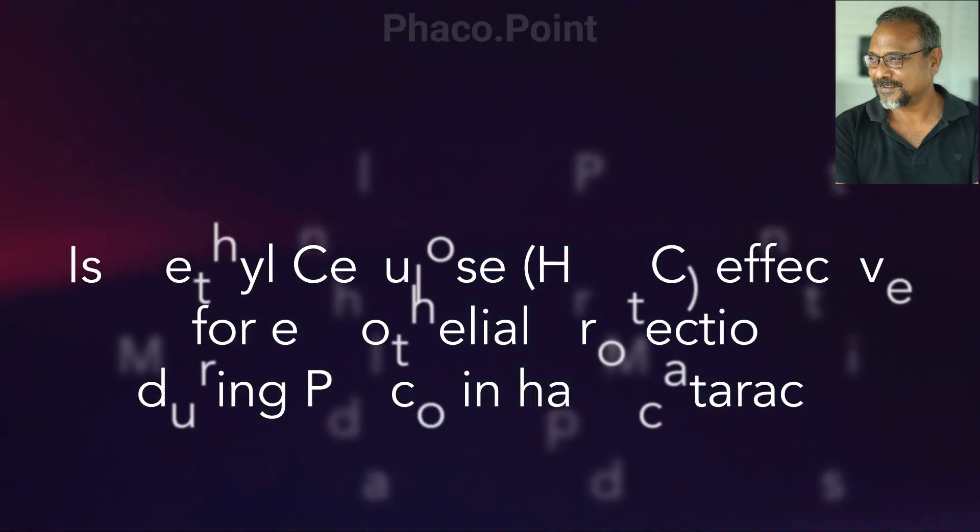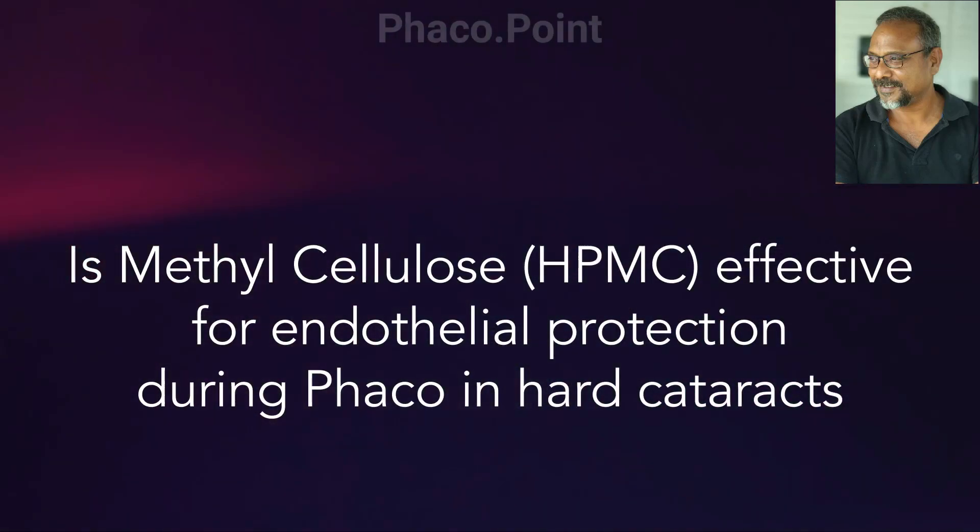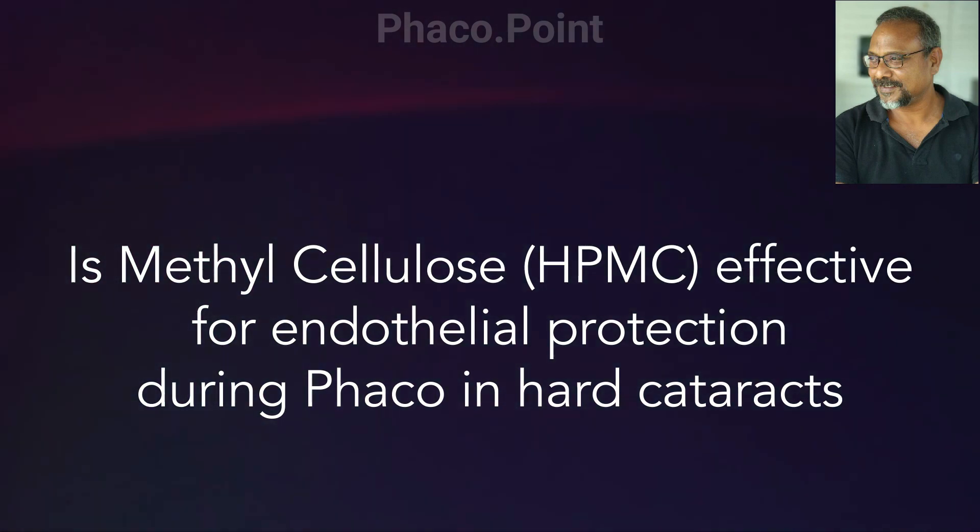My dear friends, have you ever wondered how effective hydroxypropyl methylcellulose was in endothelial protection while performing phaco in hard cataracts?